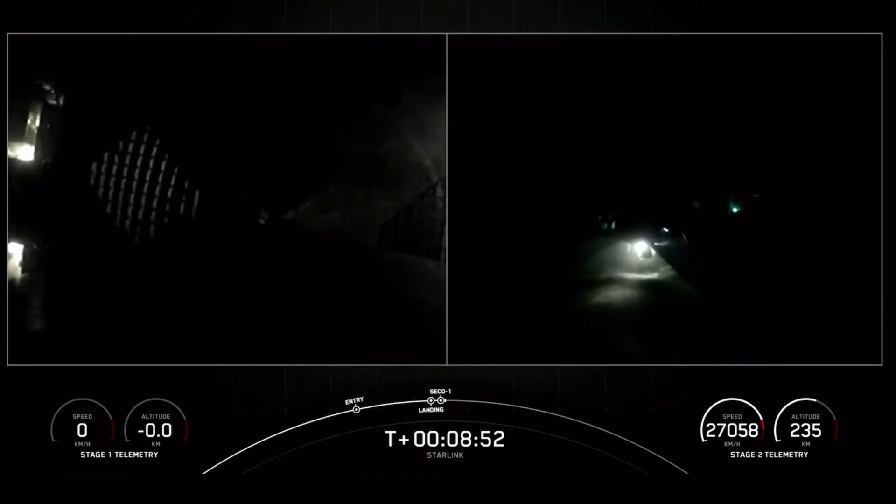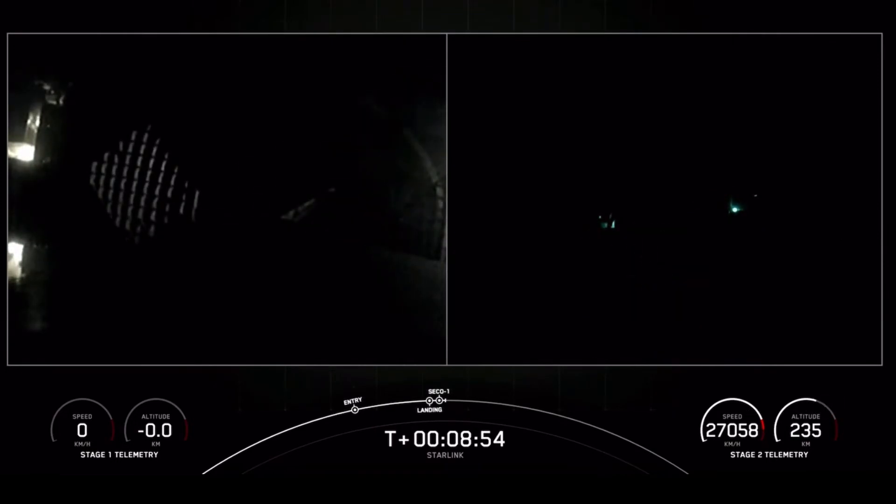Stage 1 landing confirmed. Falcon 9 has landed, marking the 135th landing of a Falcon 9 first stage and the 40th launch of 2022.